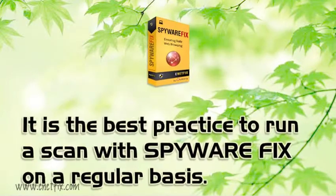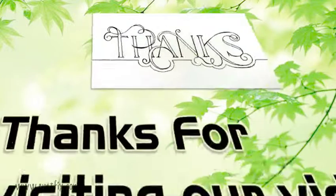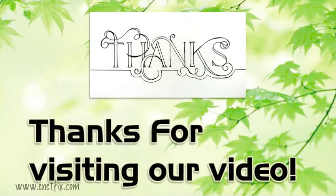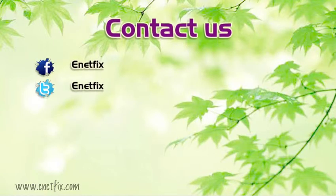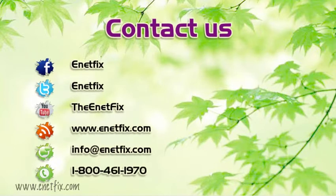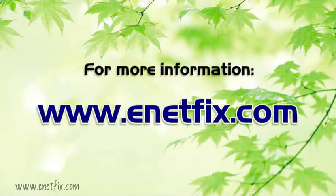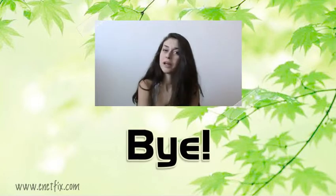It is best practice to run a scan with Spirefix on a regular basis. Thanks for visiting our video. Please click the link in the description for more information.